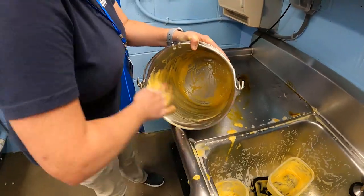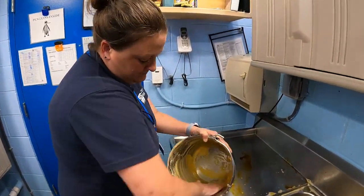Penguins can't wash their own dishes, so we have to wash all their dishes for them, just like you wash your dishes after meal time. We scrub all their buckets and containers and clean down the entire sink after the fish preparation process. There are a lot of scales left behind from those fish, so we really have to put a lot of elbow grease into it to get it nice and clean.